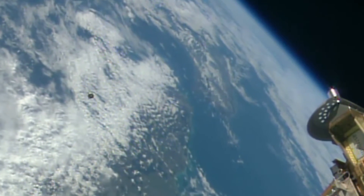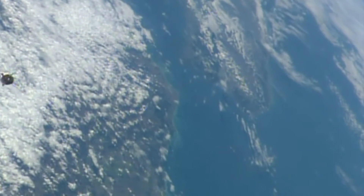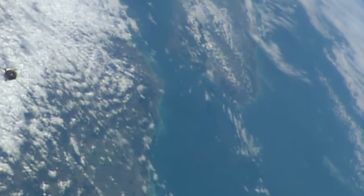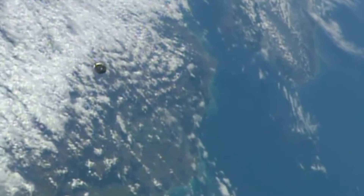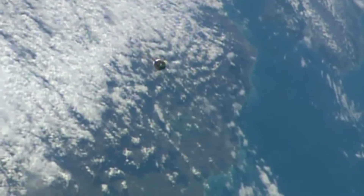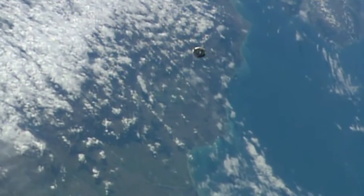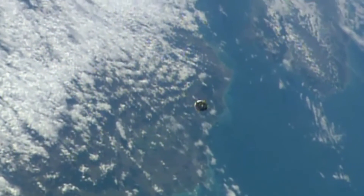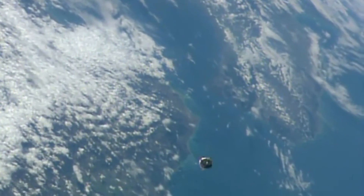And there's a good view of the Soyuz spacecraft. The cameras on the outside of the space station capturing it there. Range 300 meters. Point 73 meters per second. This fly-around procedure typically taking about 10 minutes or so.